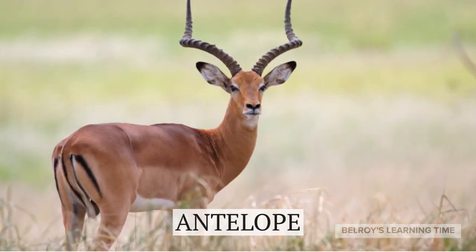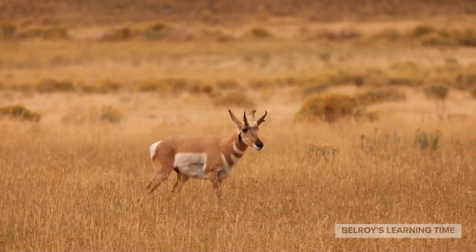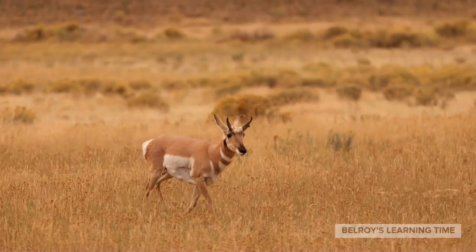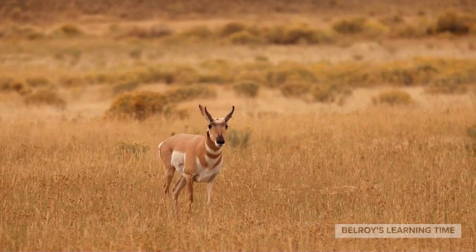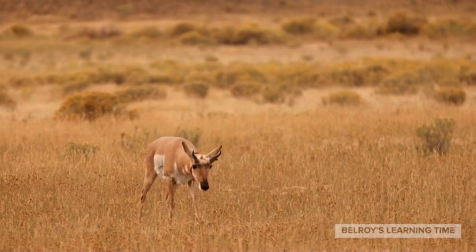Now, let's observe the grace and agility of the antelope. These swift mammals are adapted for life on the open plains and can cover long distances in search of food and water. They have unique adaptations such as strong legs, keen eyesight, and a well-developed sense of hearing to help them survive in their natural habitats.